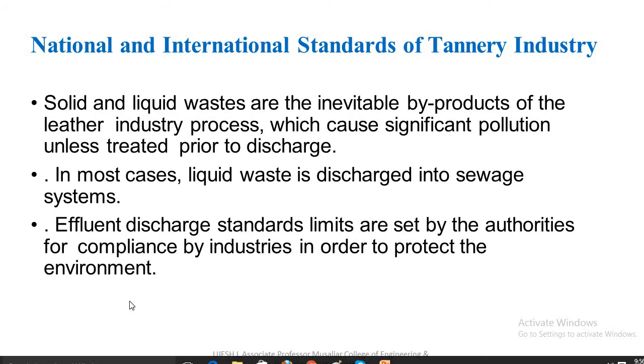National and international standards of the tannery industry: solid and liquid wastes are the inevitable by-products of the leather industry process, causing significant pollution unless treated prior to discharge. In addition to power and mechanical-chemical requirements, the key parameter for equipment selection is achievable dry matter content in the dewatered sludge. In most cases, liquid waste is discharged into sewer systems, and effluent discharge standard limits are set by authorities for compliance by industries in order to protect the environment.